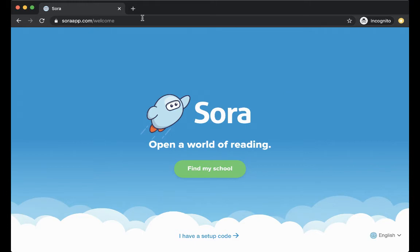The platform we're using is called Sora. If you've ever heard of Overdrive, this is the Overdrive product for schools. And if you use Libby at the public library, this is the school version of the Libby app, and I'll show you how to connect the two as I show you how to log in.